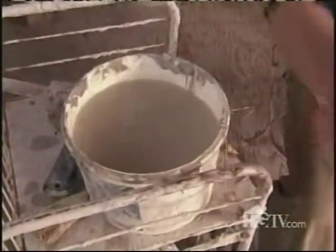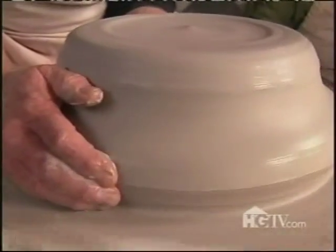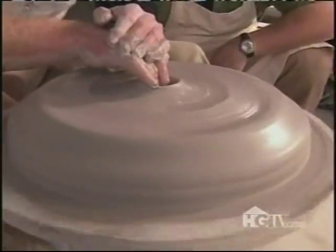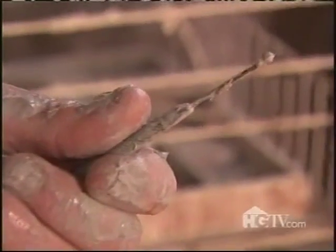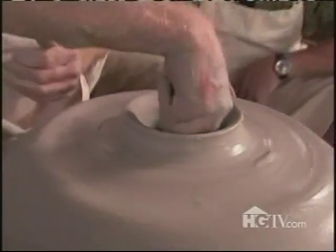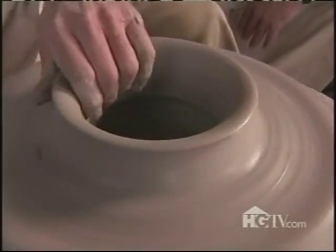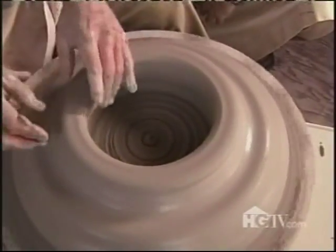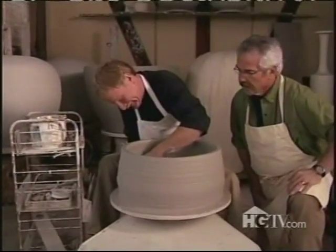And now comes the fun part — throwing! Keeping his hands wet, Tom centers the rough clay mass until it's perfectly symmetrical. No wobblers allowed. Then he starts forming the base. Poking with a needle tool makes sure the base measures out to a half an inch thick. From there, Tom tells the clay patient to keep opening wide. Every time you go up, you should come down a little bit on the top, otherwise the clay up here won't be dense enough and it'll crack. With only a little time and effort, Tom's made the base of a large pot from scratch.